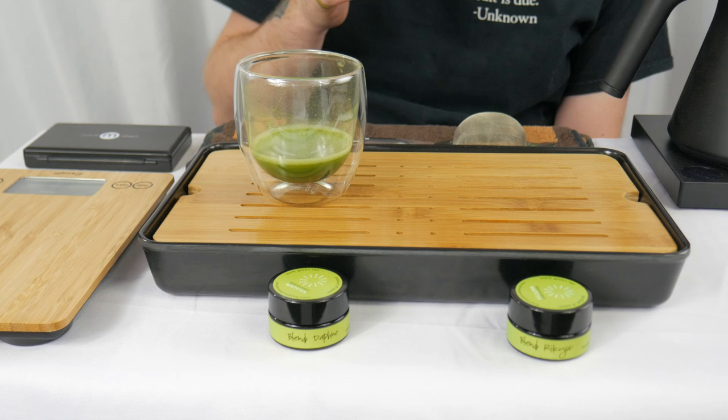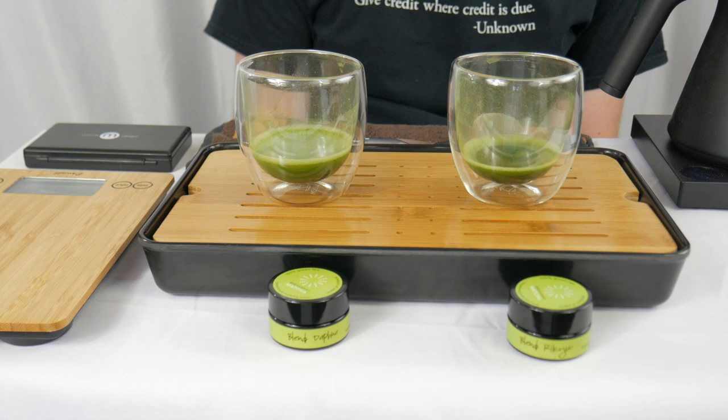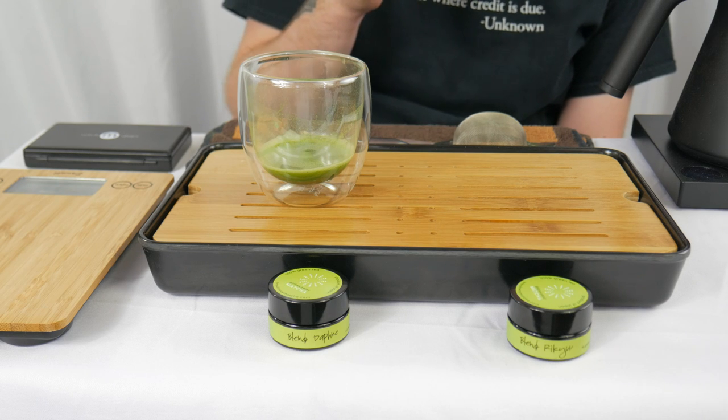For the Rikyu, there's a little bit of something else happening. Still also very smooth, creamy, rich — umami bombs, both of them. This is tough. Something happens just at the very first taste with the Rikyu that I can't quite put words to yet.